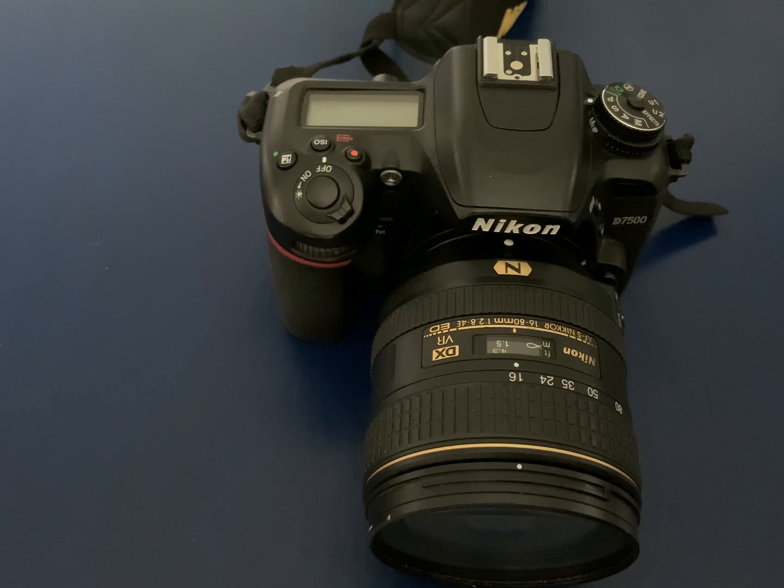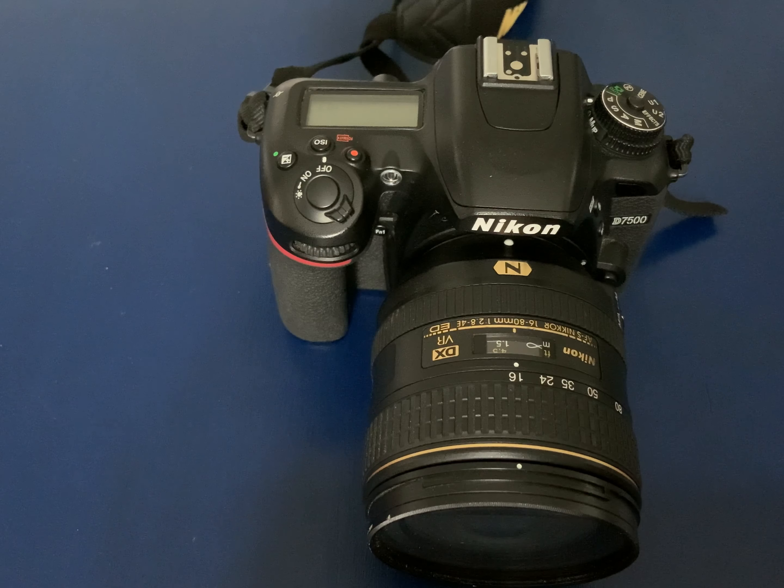Today, we're going to discuss the thorny question of what camera do I take when I'm out on safari? There are so many answers to this question, but what I'm going to do is address it from a personal point of view — what I believe is correct and what has worked for me.